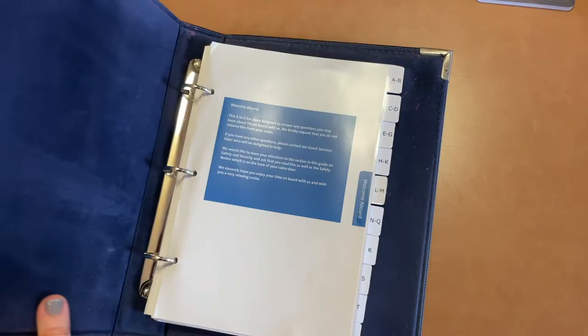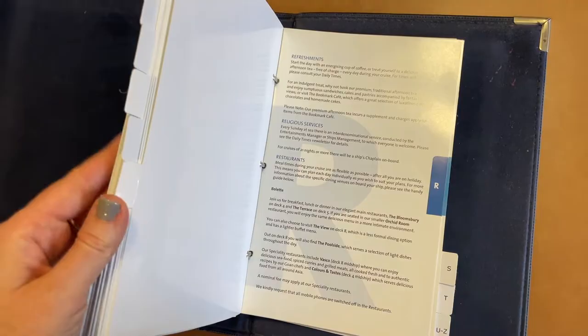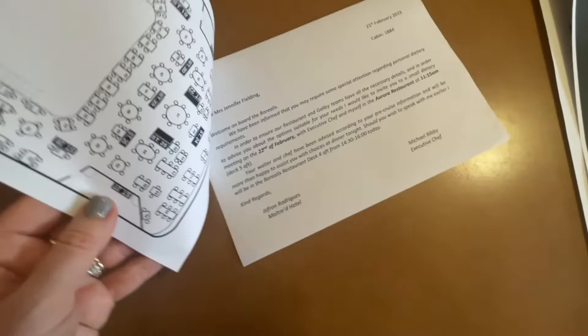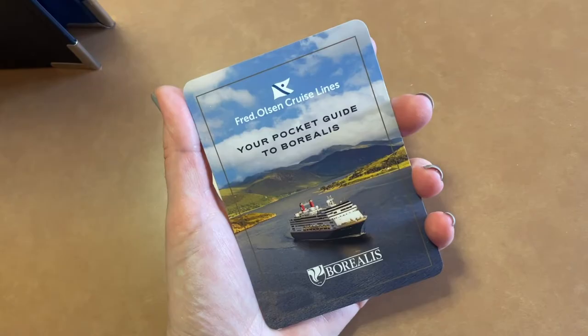Fred Olsen Cruise Lines mostly caters for retired people, and they really do make cruising as stress-free as possible. In my room there was a manual with answers to every question you could possibly have — I think that's a great idea, as it saves people from having to go to guest services. I also had a piece of paper with the time and location of where dinner would be, my table number, and a map of the dining room so I could see exactly where I'd be sitting. Fred Olsen doesn't have an app, and you don't even need a mobile phone to cruise with them. Instead, you get a paper guide to keep in your pocket, and I love that.